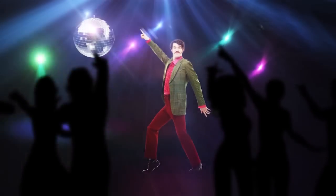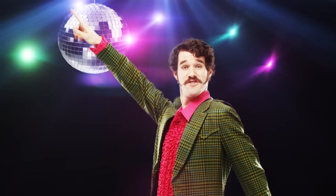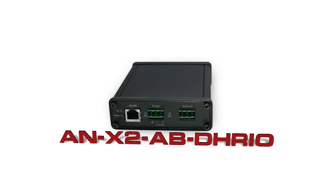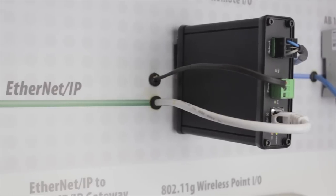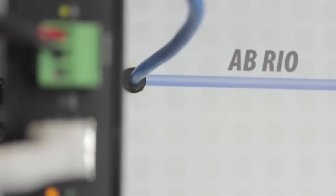Is your PLC, HMI, or drive from a different era? ProSoft Technology's ANX to AB DH RIO gateway helps users migrate legacy Remote I/O or Data Highway Plus PLCs to ControlLogix or CompactLogix PACs.